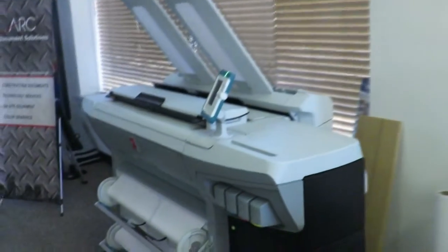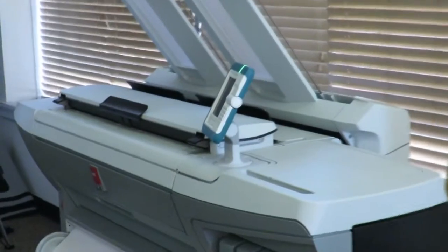We are at ARC Document Solutions, here at 1400 North Blvd. We are a printing company. We print plan specs for just about any company that you look for. We print black and white, print color. We also provide machines, both for lease and for purchase, as well as doing digital services.